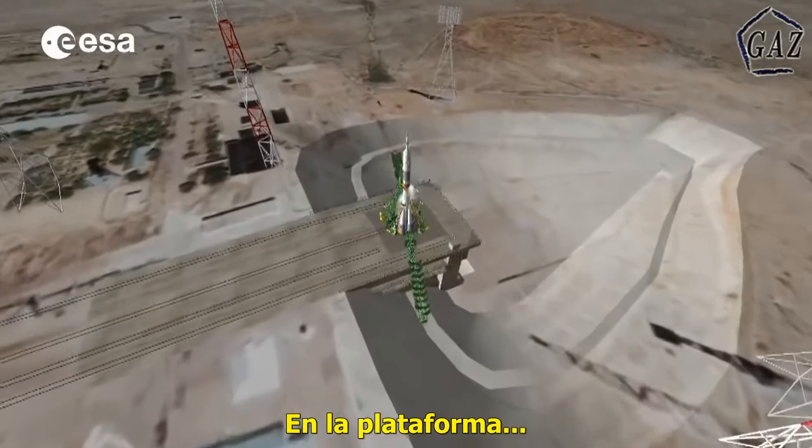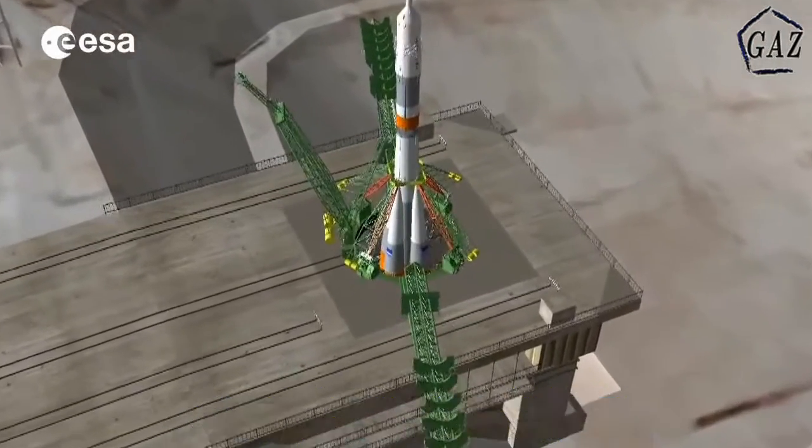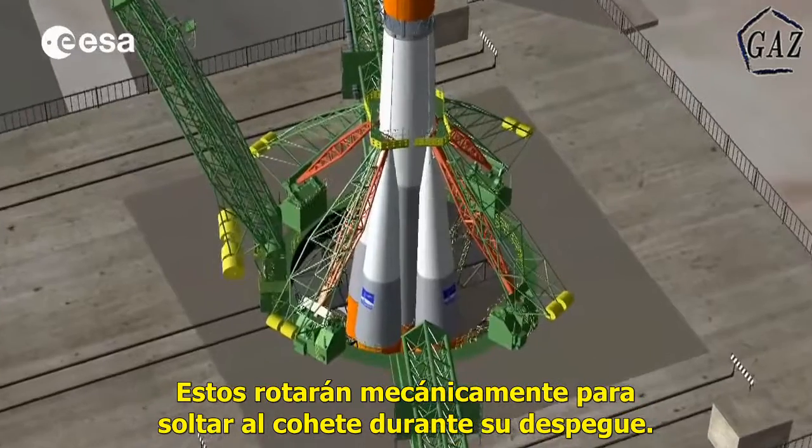On the launch pad, four green arms ensure that the rocket is positioned properly before liftoff. The arms will mechanically rotate away to release the rocket as it leaves the ground.